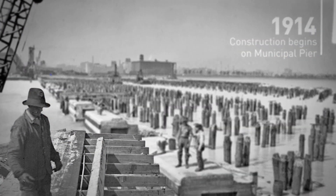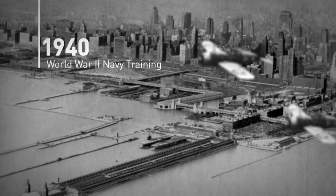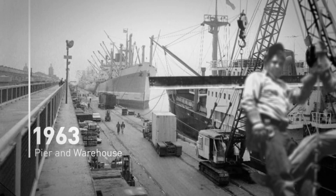The story of Navy Pier is a Chicago story. It is a story of perseverance and daring, of ingenuity and skill, a bold story punctuated by moments central to its vibrant history. The story of Navy Pier continues.